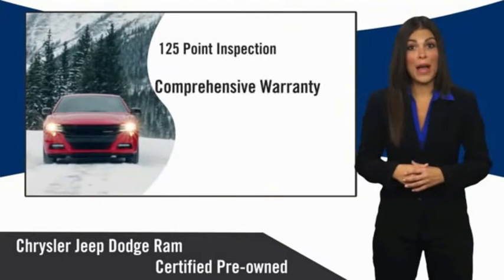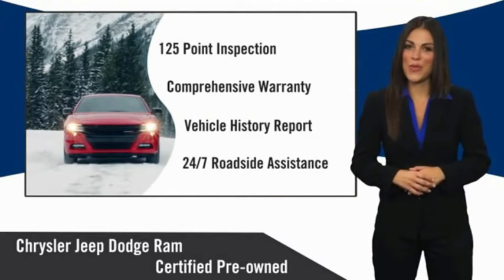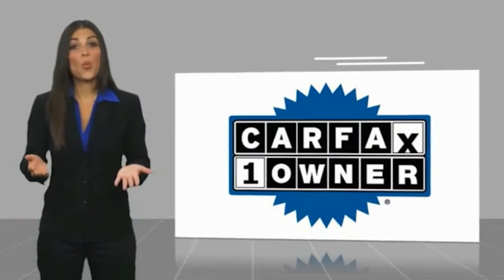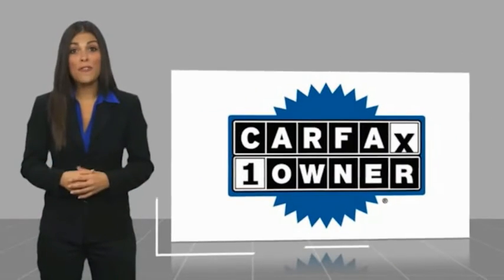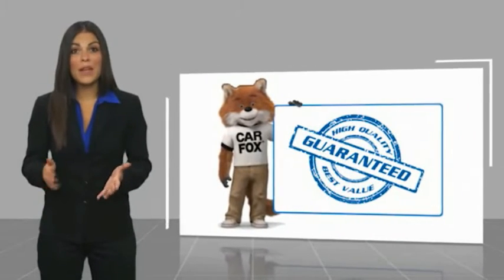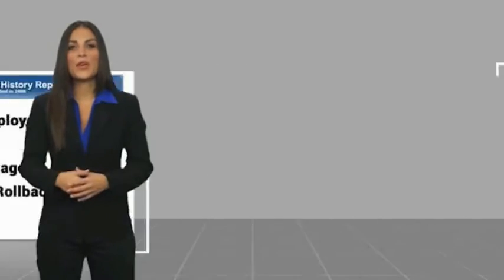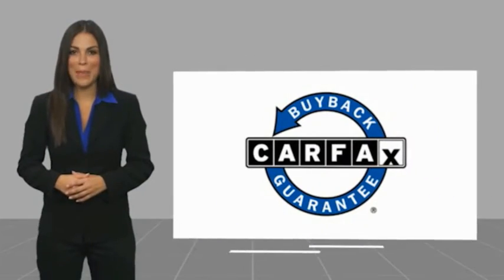Chrysler Group certified pre-owned vehicles — the smart choice, factory backed to go the distance. This is a one owner vehicle with a Carfax vehicle history report. Be sure to find a complimentary copy of this report online or contact the dealership. This vehicle qualifies for the Carfax buyback guarantee.